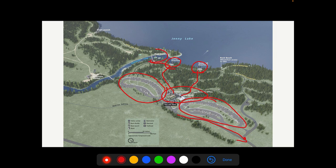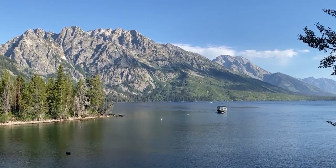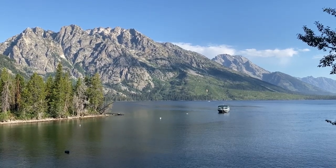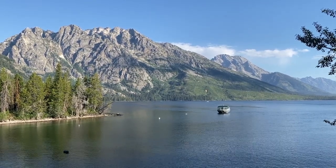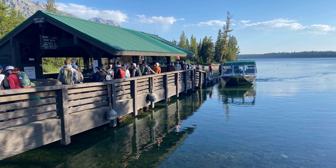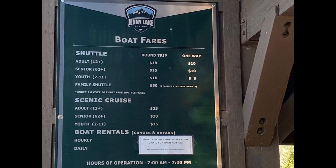Then you make your way over to the boat dock. A word to the wise: number one, go use the restroom before you even think about crossing Jenny Lake, because there are no restroom facilities on the other side. Also, get rid of your trash by the visitor center. There are no garbage cans anywhere, nor are there any on the other side of the lake. Any garbage — wrappers, whatever — you'll be carrying with you until you get back to your car.